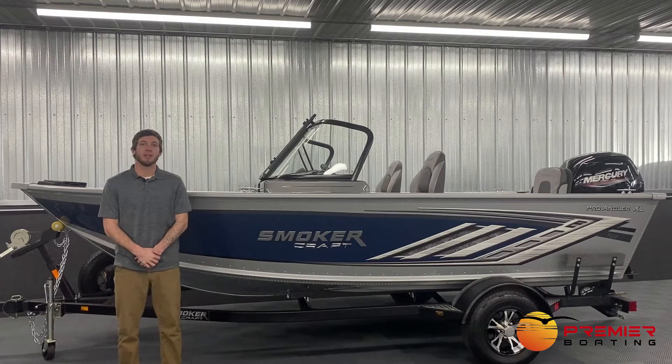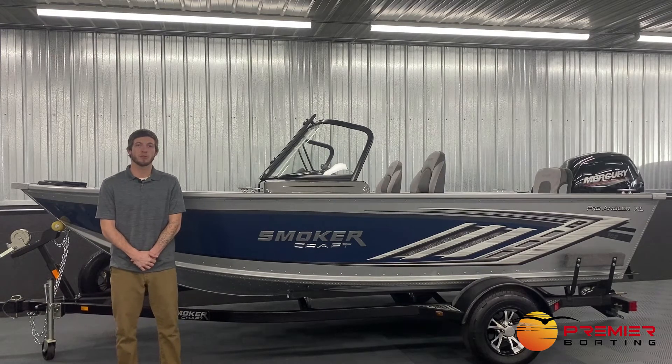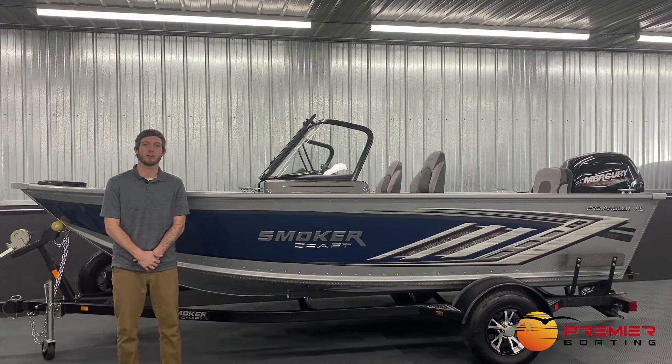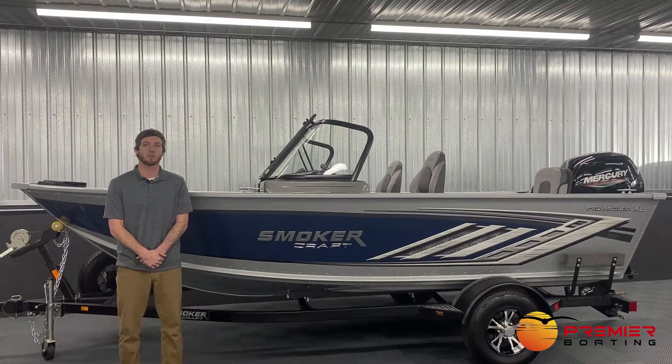Hey guys, Josh from Premier Boating. Today we're over in our fishing boat showroom with all of our Smoker Craft fishing boats and we're going to be taking a closer look at this 2022 Smoker Craft 162 Pro Angler XL and highlighting some of the key features that are on this boat.